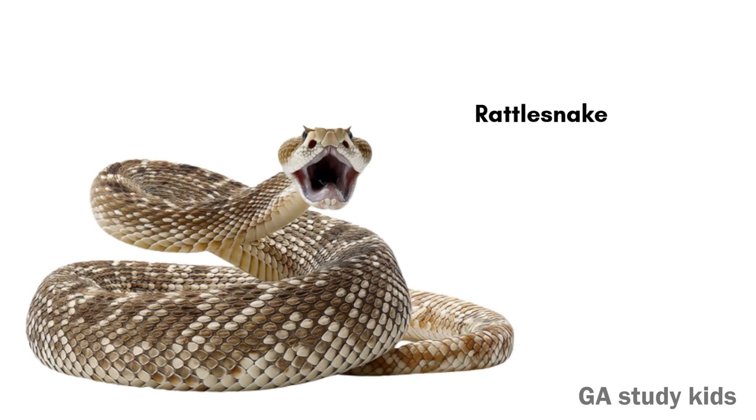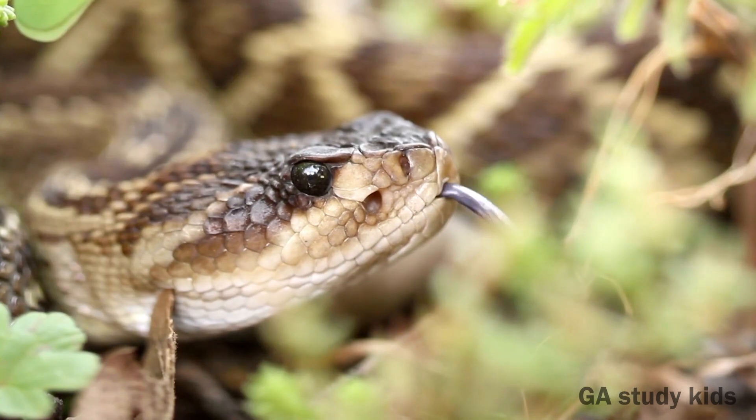Rattlesnake. A rattlesnake shakes its tail to make a rattling sound. It lives in deserts and dry places.